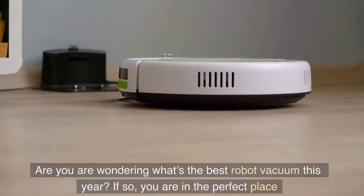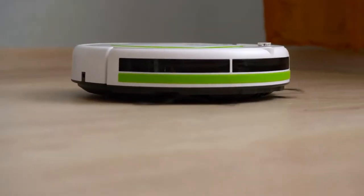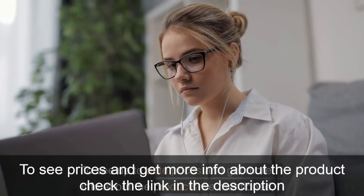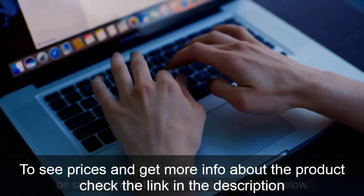Are you wondering what's the best robot vacuum this year? If so, you are in the perfect place because by the end of this video you will know exactly which one to choose. To see up-to-date prices and get more info about the products we mentioned, be sure to check the links in the description below.